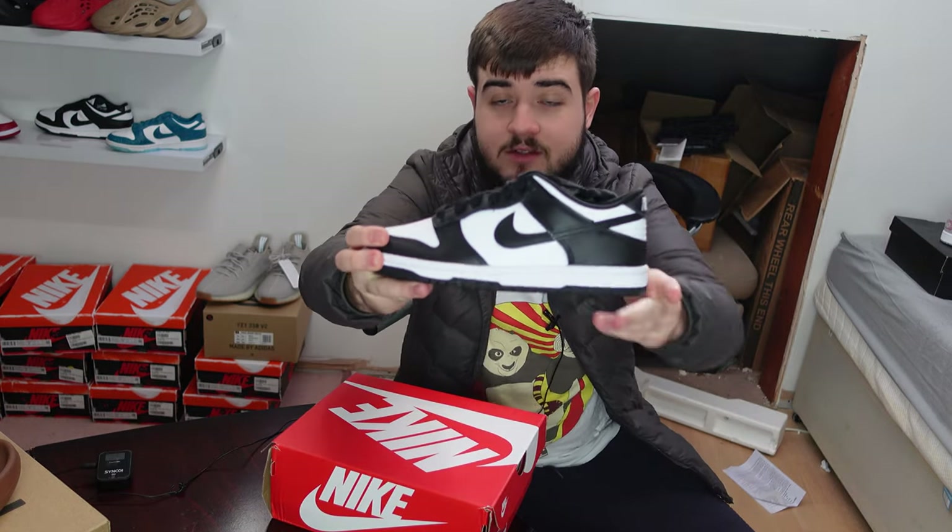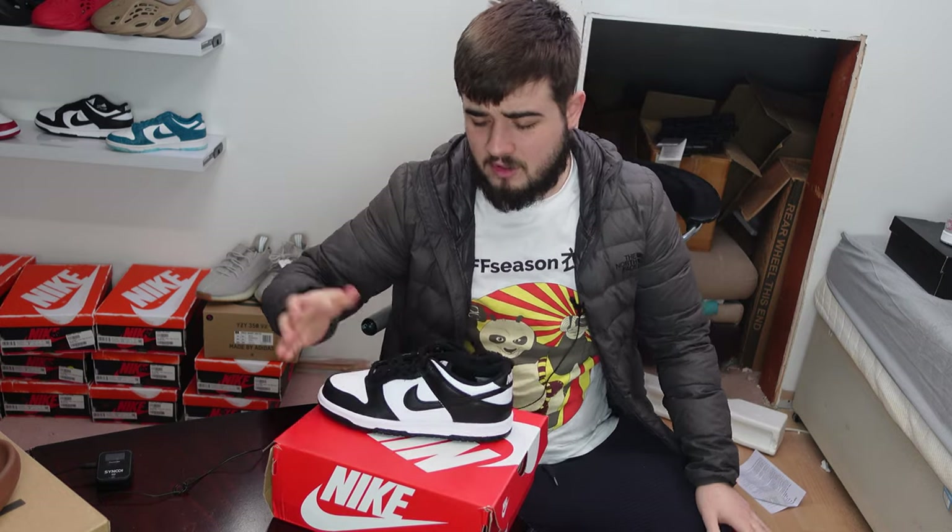It's a new day and we've got some deliveries. We hit a pair of Panda Dunks — these are the GS ones that released on Nike a couple of weeks back. This was posted to another address that I never picked up, so I've just gone and collected them. Retail on these is like £60 and they resell for a good £130, so really nice money on them.